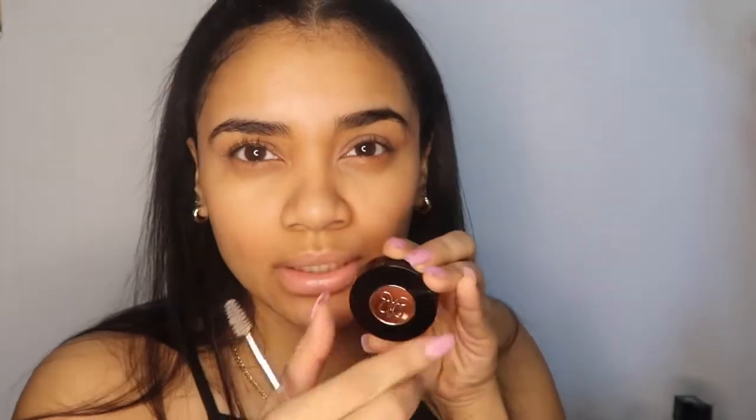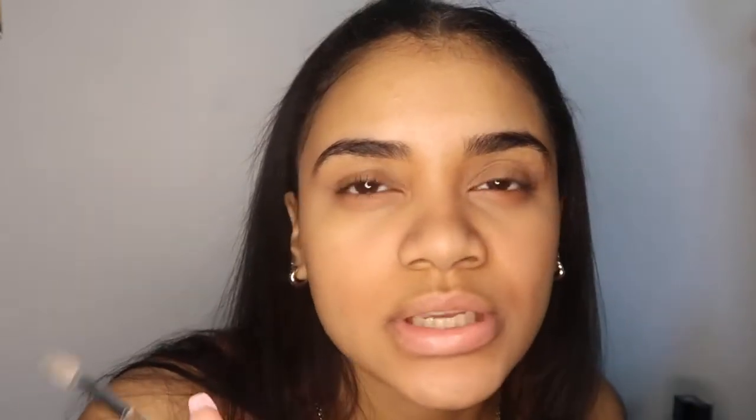Oh, I should do my eyebrows first, right? Let's do the eyebrows after I blend this. People usually do their eyebrows last — I do mine first. So we're gonna get our Anastasia palette and do the eyebrows, because doing these eyebrows will take forever.